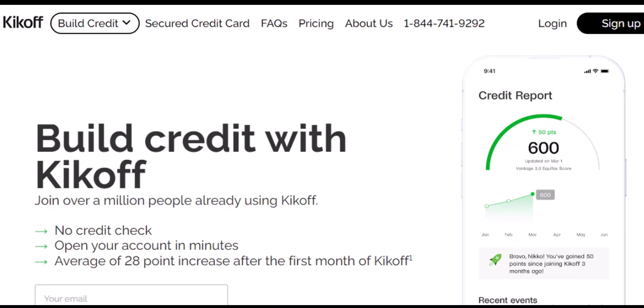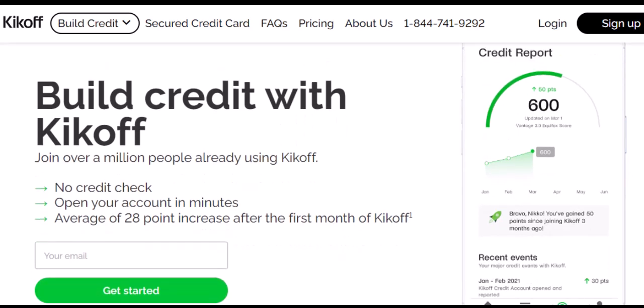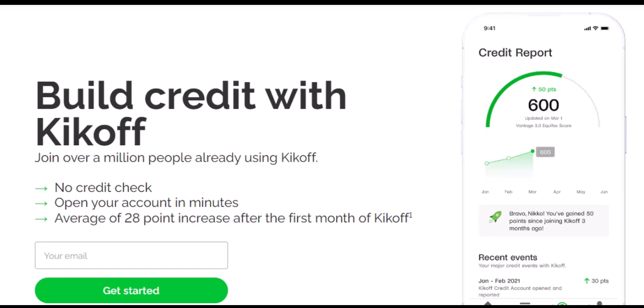Ever feel stuck in credit purgatory? No credit history means no credit card, no loan, no stepping stone to financial freedom. That's where Kickoff comes in, promising to be your credit knight in shining armor. But how fast does Kickoff really build credit? Because credit repair isn't a sprint — it's a credit journey, and we're here to break down the fast lane, the slow lane, and the roadblocks to avoid.